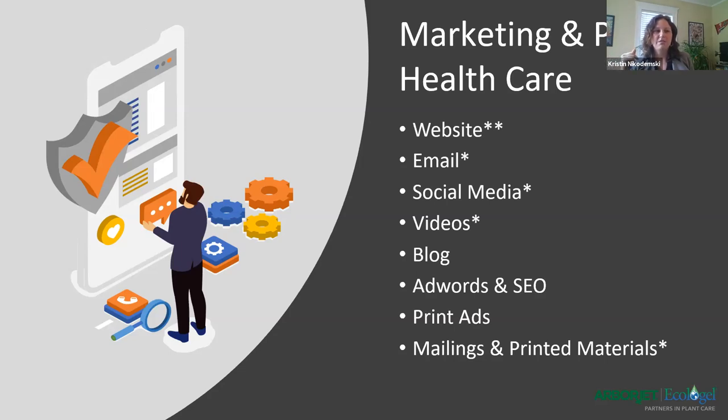Print ads are still very applicable because we get so inundated in the digital world, so we still do a little bit of that ourselves. I like to be in a nice mix. Any kind of printed materials also adds to that mix. The items I have starred here are some items we're going to talk about a little bit further - there are also some things that we can actually help you with as well.